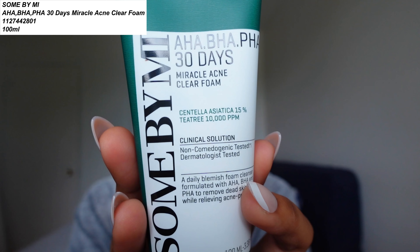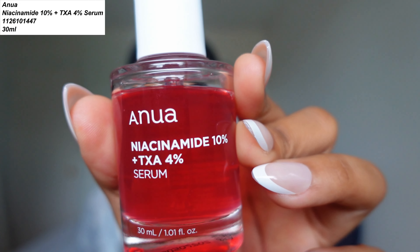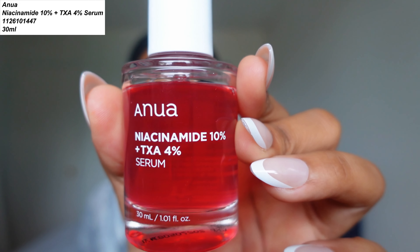For my night routine, I'm using again the Some By Me acne foam cleanser. After that I use the Numbuzin No. 3 Super Glowing Essence Toner. Then I use the Anua Niacinamide 10% plus TXA serum, and I finish off with the Numbuzin No. 2 Protein Creamy Serum. So I'm essentially using the same products morning and night.